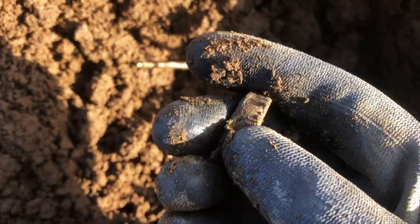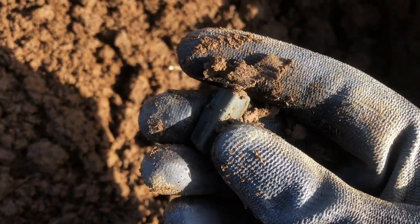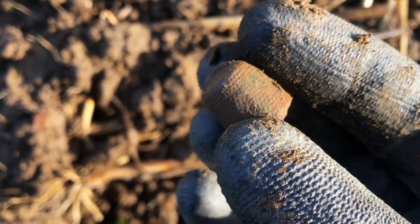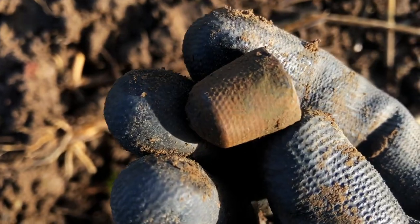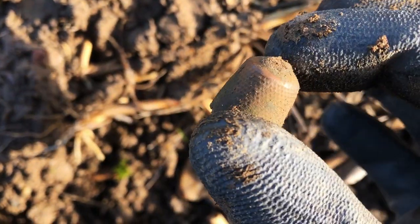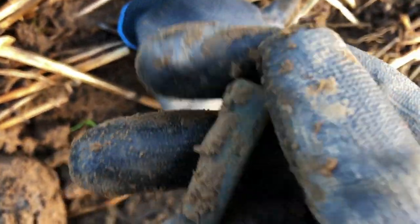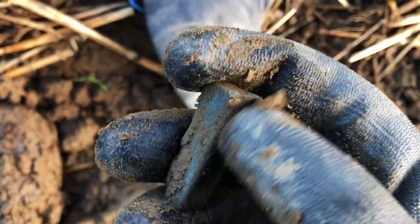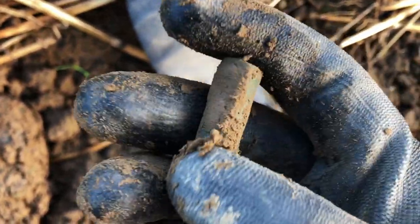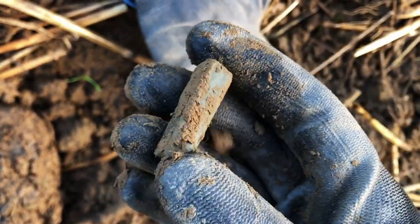I'm going to have to quickly get these back and show the guys. There's also a nice old thimble — a beautiful one, completely intact, which is very, very rare. And there's another piece there as well. I'm getting slightly concerned because the guys are some distance from me now. I'm guessing that the plough has hit the top of the hoard and knocked pieces everywhere.